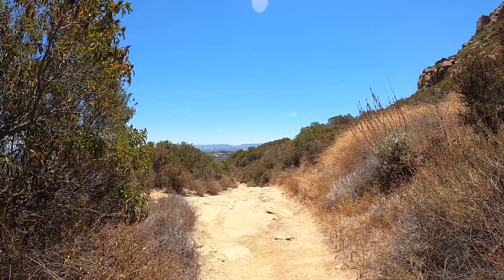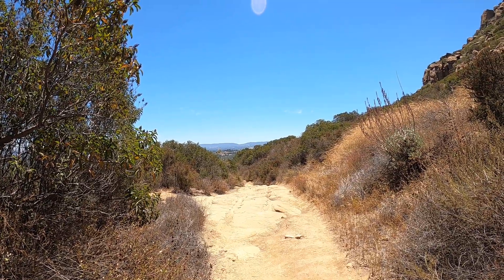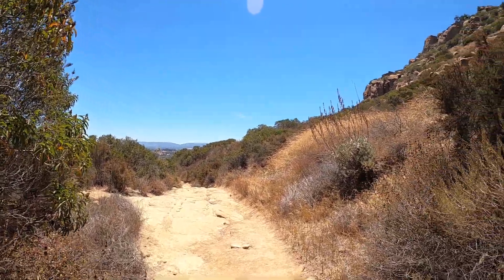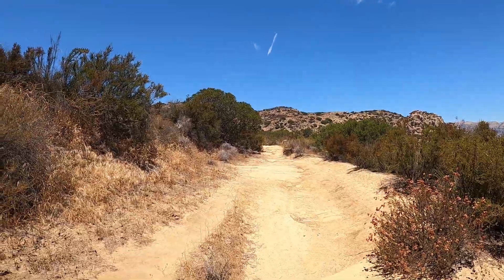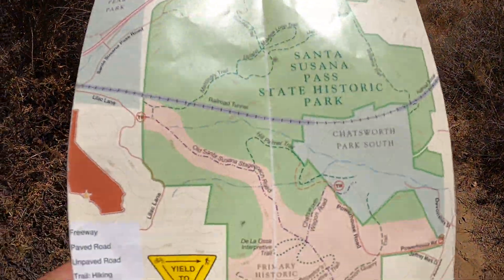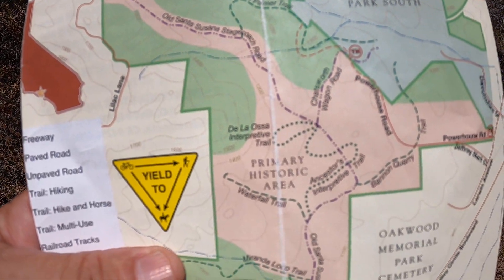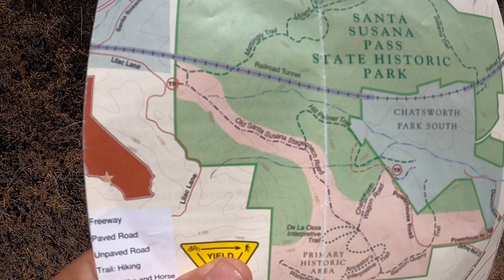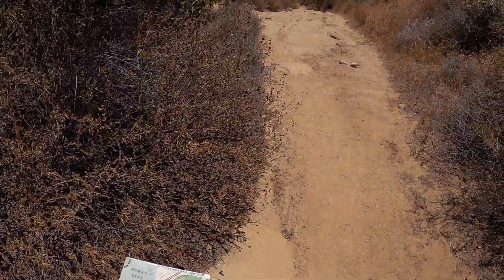Hello viewers. I am on the old Santa Susana Stagecoach Road in the Santa Susana Pass State Park. I did a video up on Devil Slide, which is back that way and up the hill. I'm about halfway down — here's the pass, the old stagecoach road.